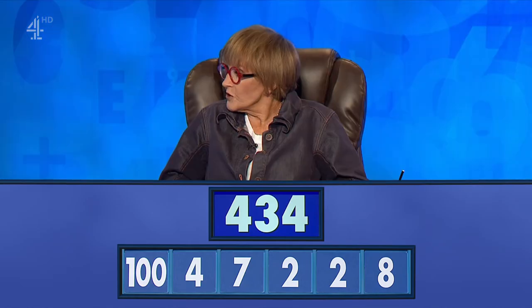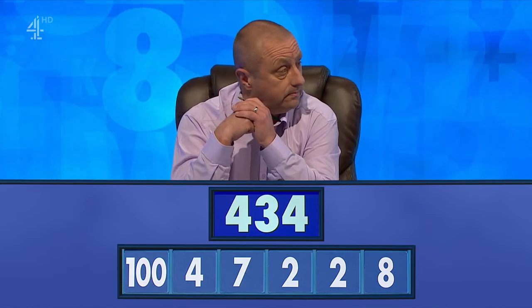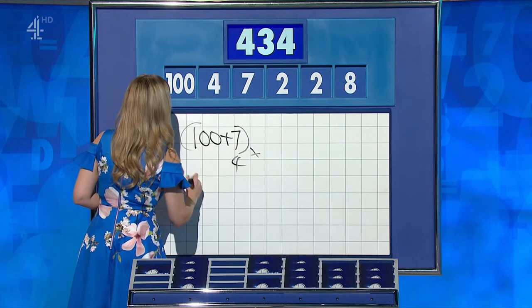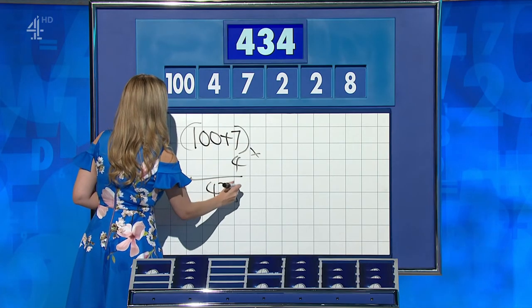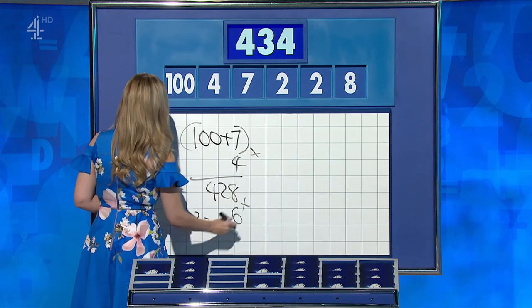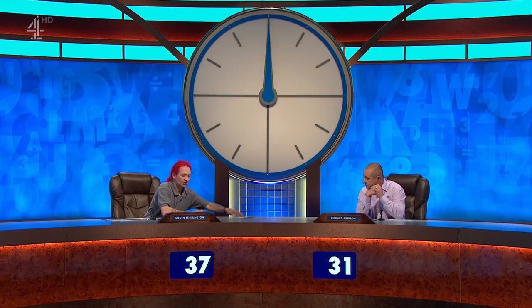Richard? 434. Good. Stephen? 434. Richard, you go first: 100 plus 7 is 107, times 4 is 428. 8 minus 2 is 6 — add it on. Lovely, 434. Stephen? Yeah, I took the same, haven't I? Fully written it down.